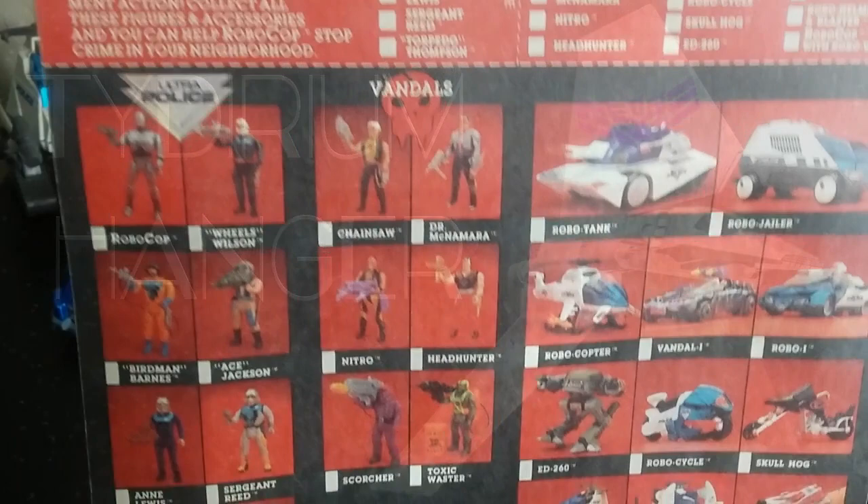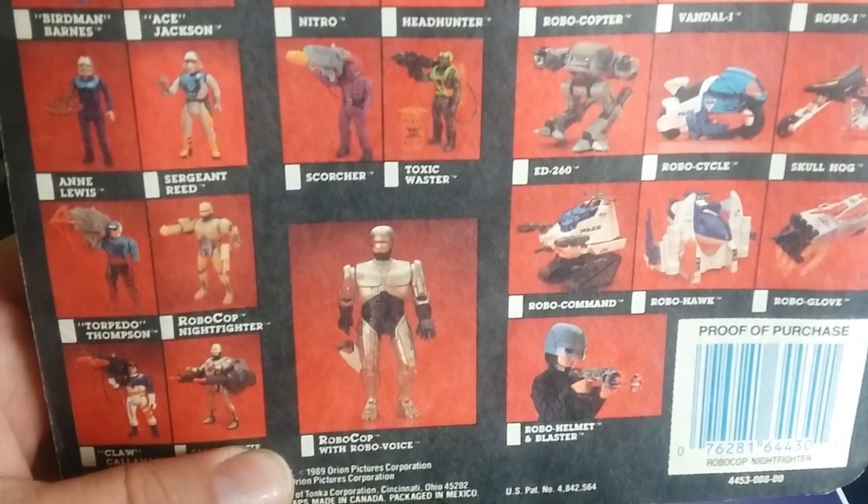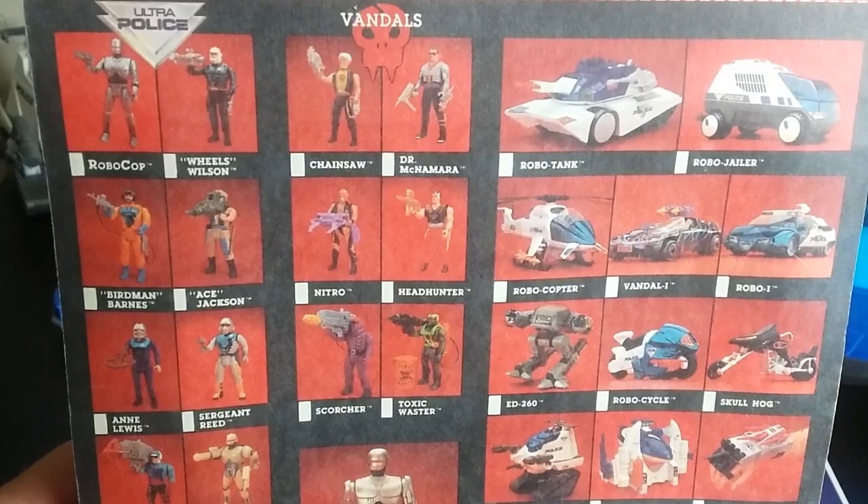This toy line was way bigger than I actually thought. This is just a card back from one of them, and it's so big — there's so much more to it than I thought there was. The card back actually shows some of the unproduced items.